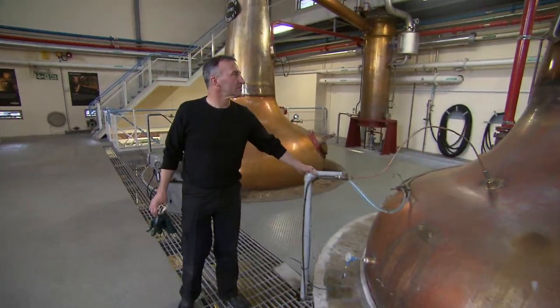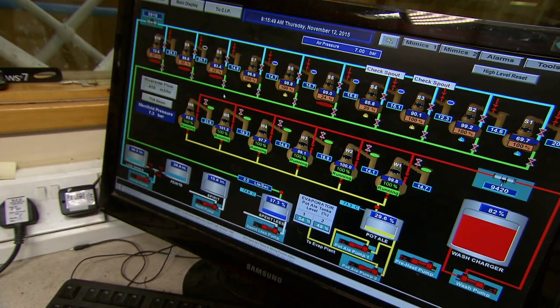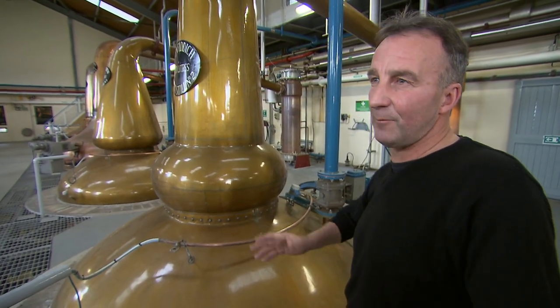Next, it's on to Stillman Davy Grant. For over 20 years, he's been running the heart of the operation. I think it makes me very proud as part of a family-orientated business. Me being a local lad from Dufftown, I'm pretty proud of what I do.